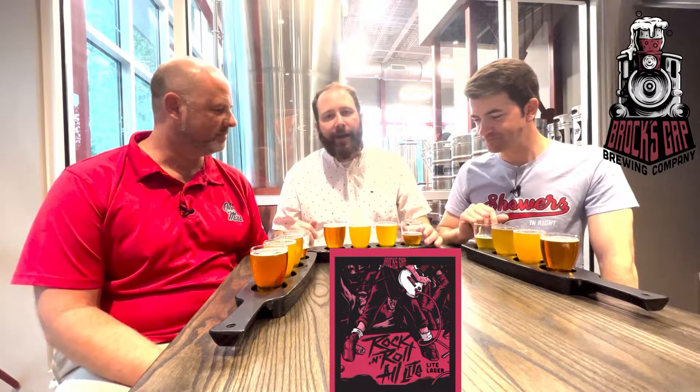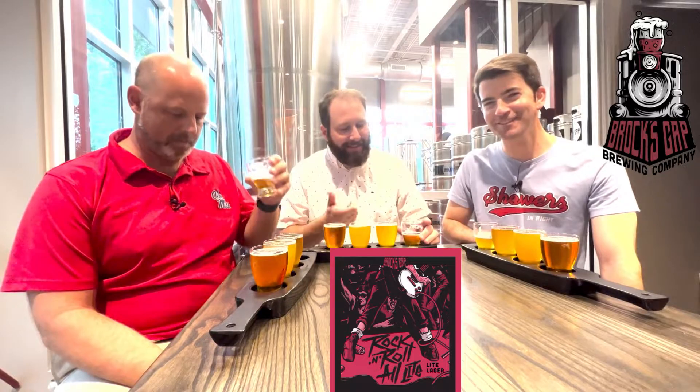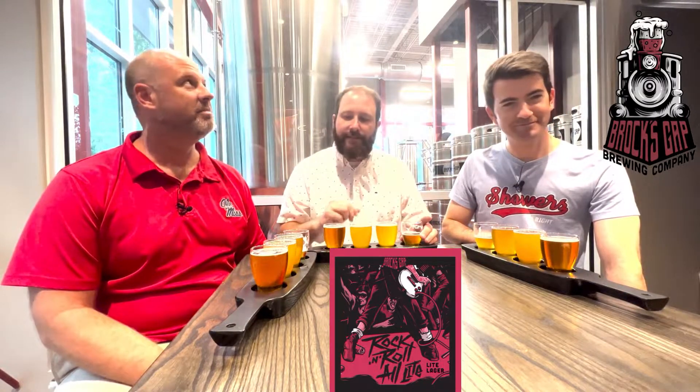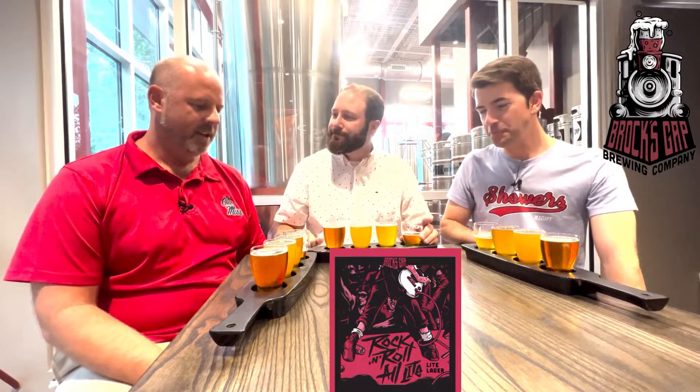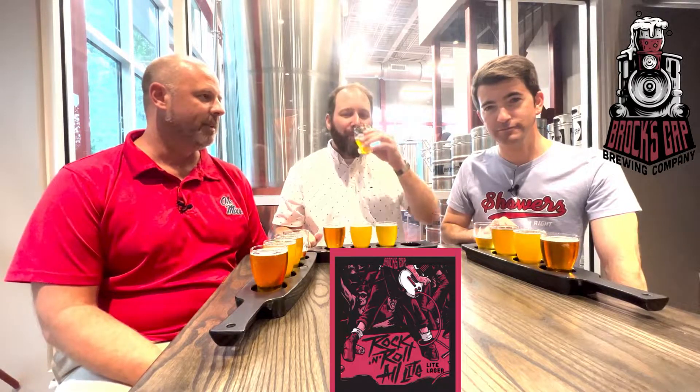I feel a little different. Maybe it's that Mandarina Bavaria hop — it leaves me with just a little bit of an odd taste on my palate. I'm going to give this one a 6. I agree with Andy — I like it. There's a lot to be said for a fresh draft beer, straight off the tap, right out of the brewery. It makes a big difference. I'm kind of in between, so I go with a 7. That's a 7.0 average for the Rock and Roll All Light American Lager.